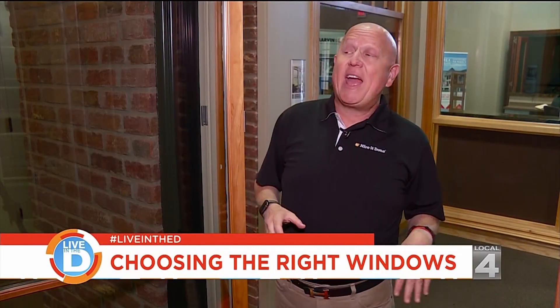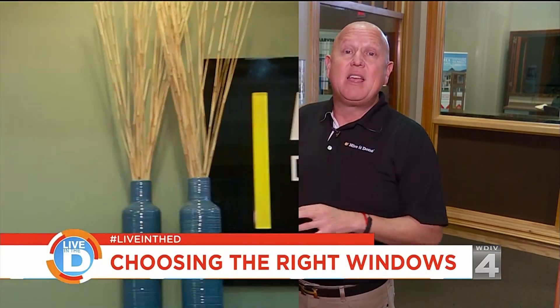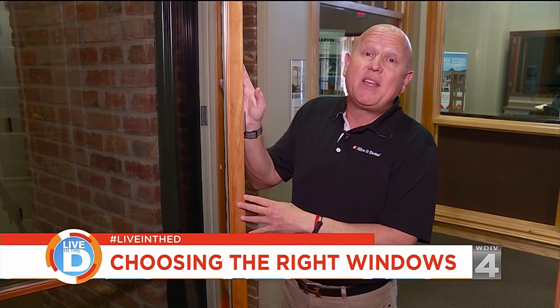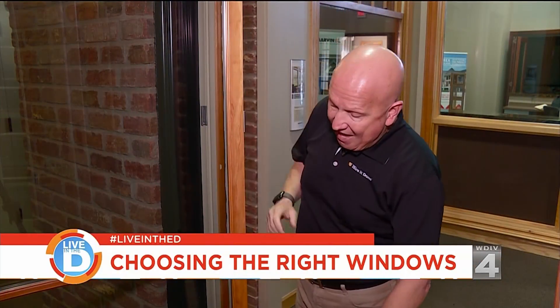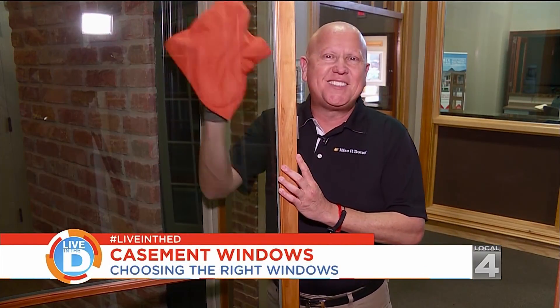One of the concerns homeowners have had about casement windows in the past has been their ability to get them cleaned. Here at the Marvin Design Gallery, they have a casement window on display that has what they call wash mode. The actual casement window inverts and allows you to clean the outside glass from the inside.